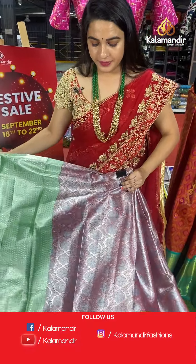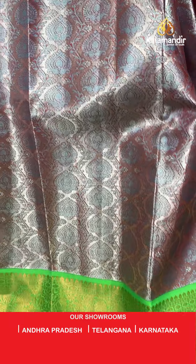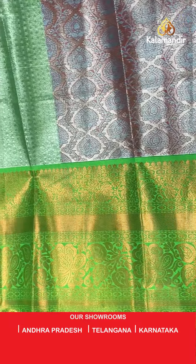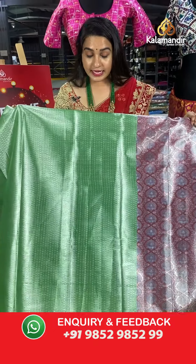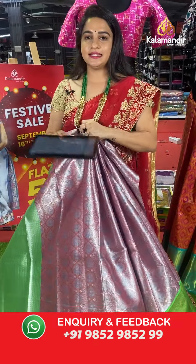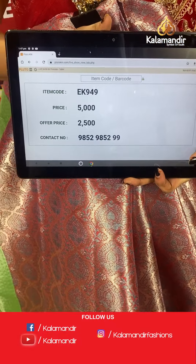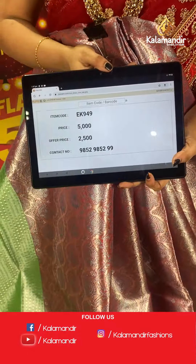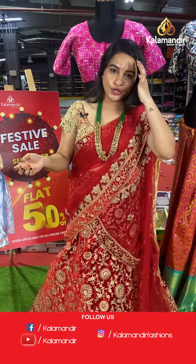Brick and green colour combination. The body has lovely leaf motifs. The border contrasts with florals and circles, paired with a contrast kadi brocade blouse. Code: EK949, actual price ₹5,000, offer price ₹2,500. To place an order, take a screenshot and share on WhatsApp.